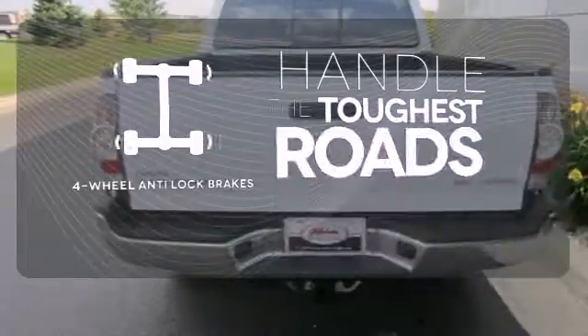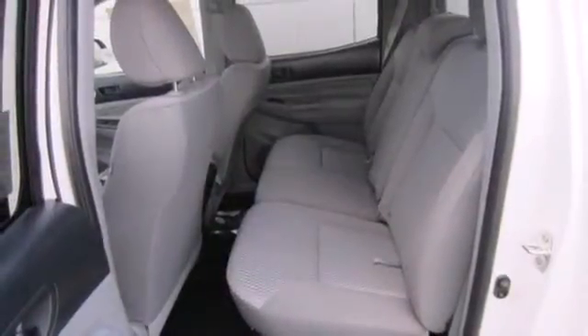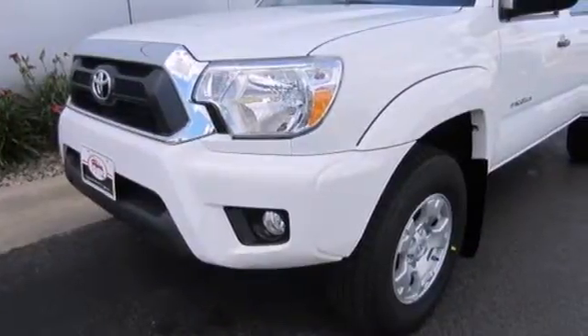Handle any road condition with four-wheel anti-lock brakes. Whether you need it for work or play, this Tacoma is ready for you. Come see it today.